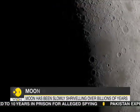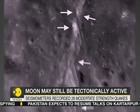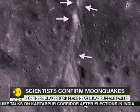Seismometers placed by multiple Apollo missions on the lunar surface recorded 28 shallow quakes of moderate strength, and eight of these occurred close to the surface faults.